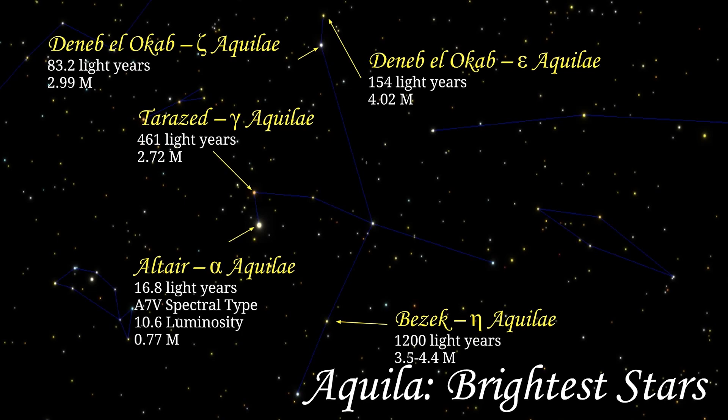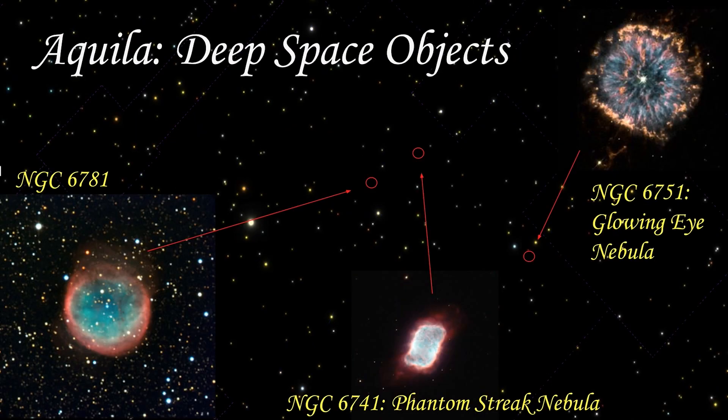Finally, there's Eta Aquilae, or Bezek. Bezek is a yellow-white supergiant 1,200 light years away from the Earth, with a magnitude that varies between 3.55 and 4.44.